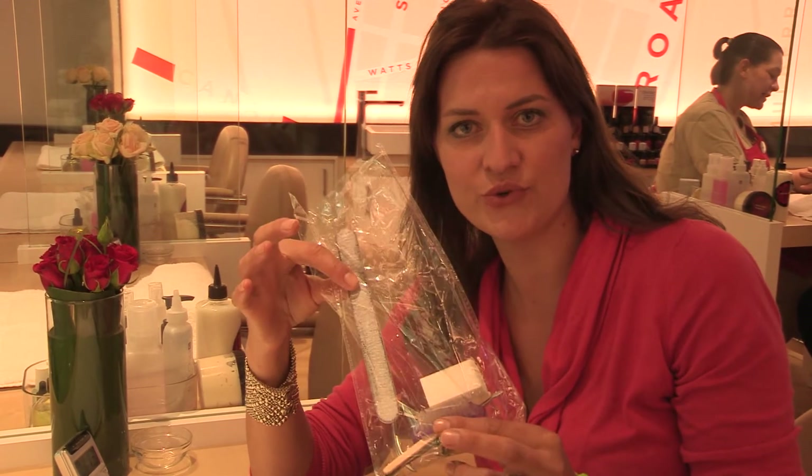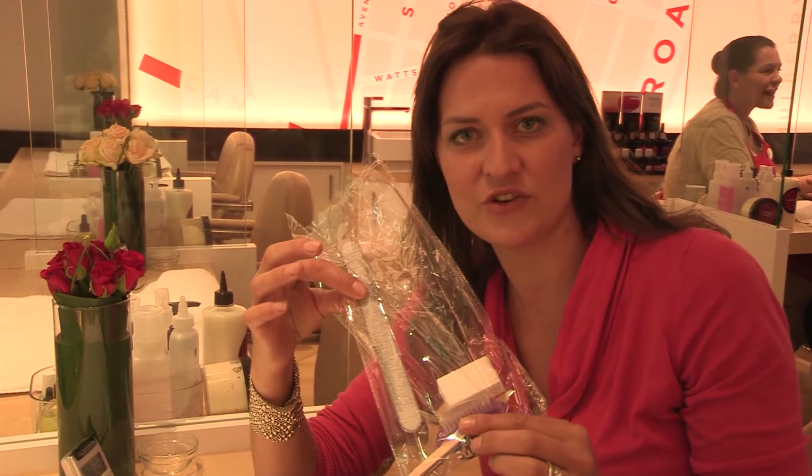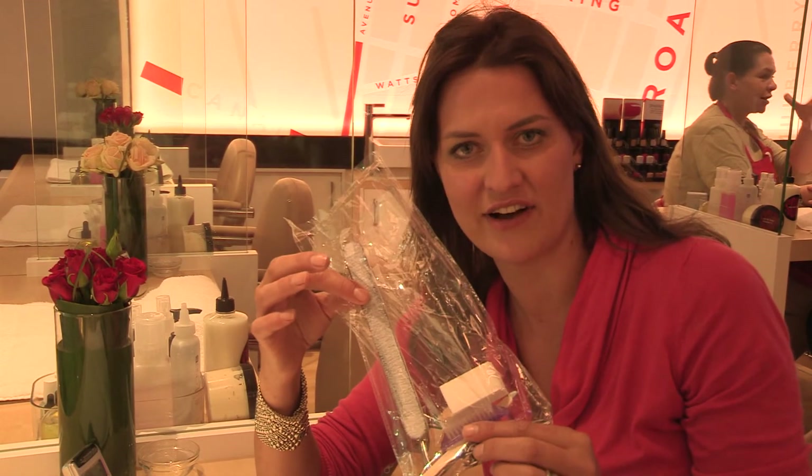Also very important from a hygienical point of view, every client gets a complete new fresh set of sterilized pedicure tubes as well as new nail files.